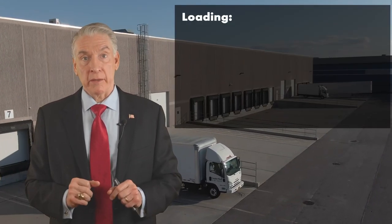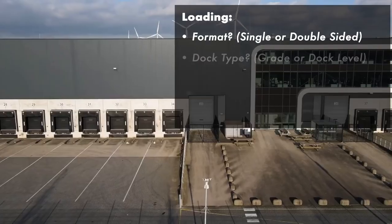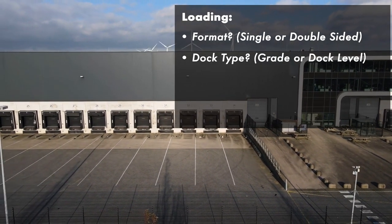Let's talk about docks, doors, loading — this is the fundamental part of industrial warehouse distribution space. Do you need single or double-sided? Do you need on grade or 18-wheel height?